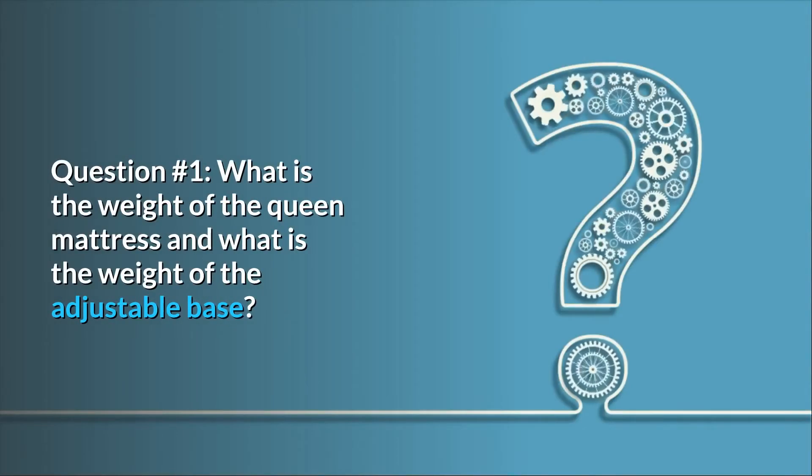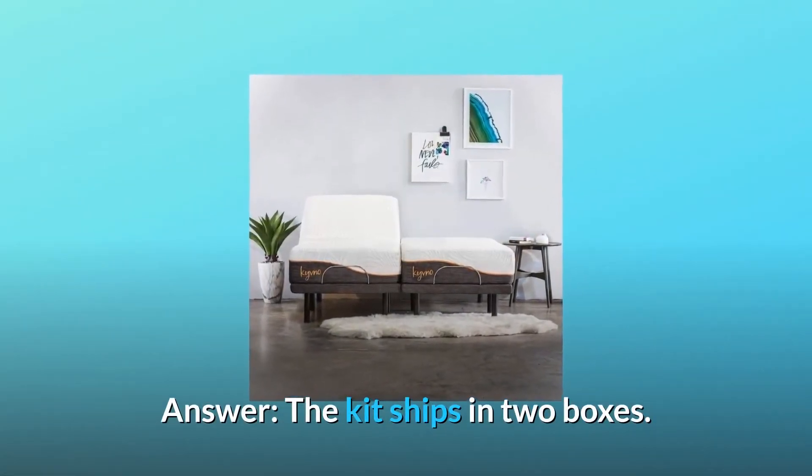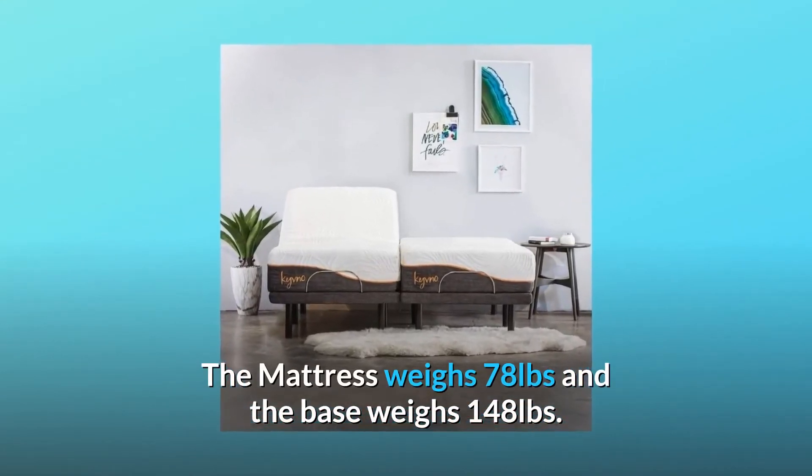Some common questions. Question number one: what is the weight of the queen mattress and what is the weight of the adjustable base? Answer: the kit ships in two boxes — the mattress weighs 78 pounds and the base weighs 148 pounds.